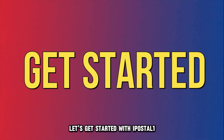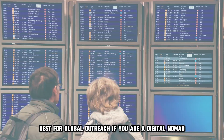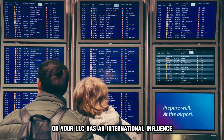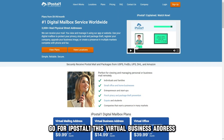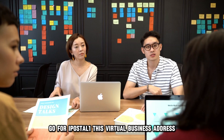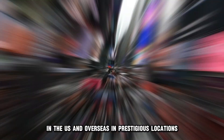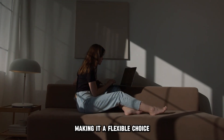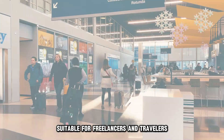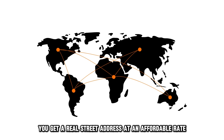Let's get started with iPostal 1, best for global outreach. If you are a digital nomad or your LLC has an international influence, go for iPostal 1. This virtual business address offers you over 2,700 selection options in the U.S. and overseas in prestigious locations, making it a flexible choice suitable for freelancers and travelers. You get a real street address at an affordable rate globally, giving your LLC credibility.